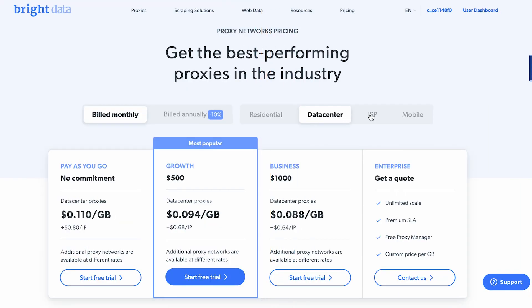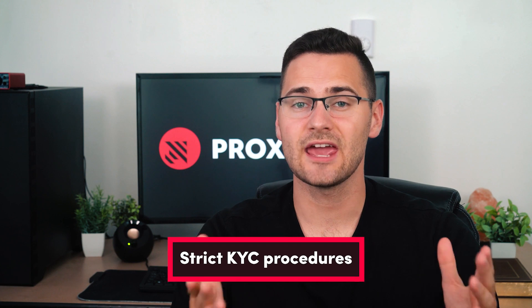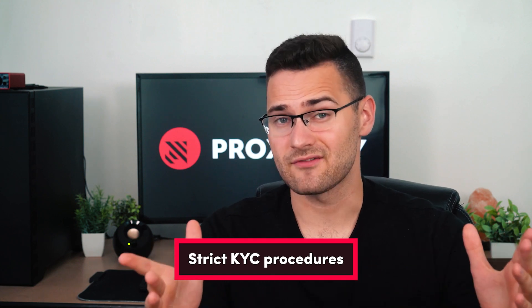Like Bright Data's services, its pricing is flexible. Customers can commit to monthly plans or pay as they go. In any case, users will be charged above the market rate, and the monthly plans start pretty high. There's also a strict KYC procedure you should be aware of, so this service isn't for everyone.